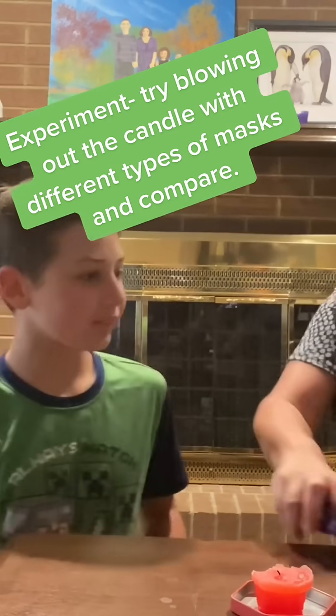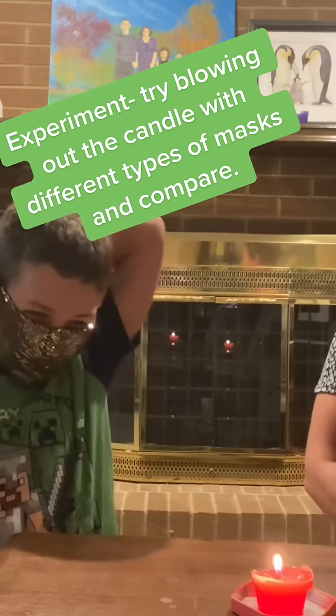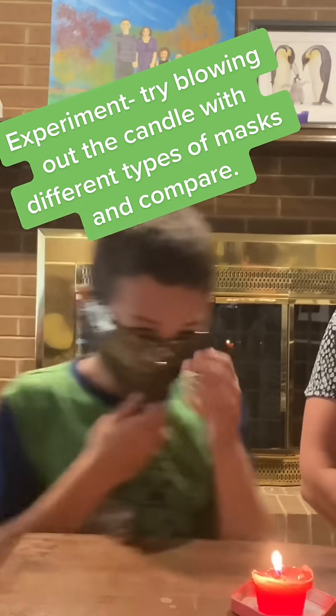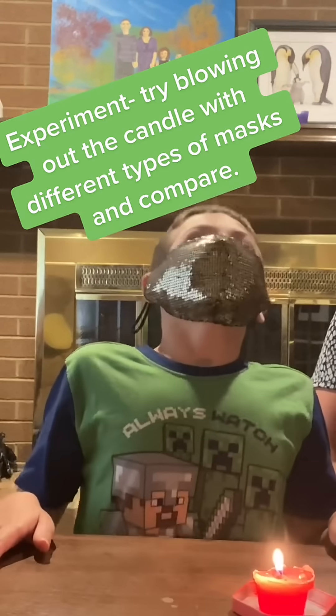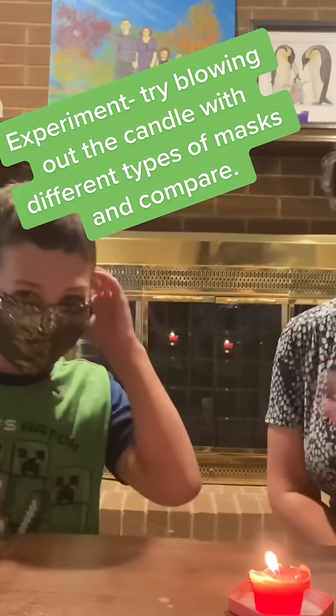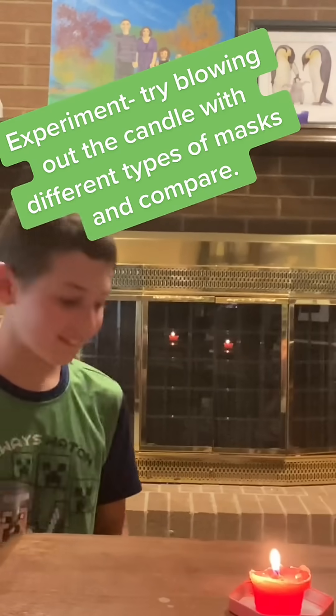Now this mask is one that I ordered off of Amazon. It's just a cloth mask — it's pretty thin and pretty big for him. That one's better because the candle flame moved, but it didn't for a while, so that was good.